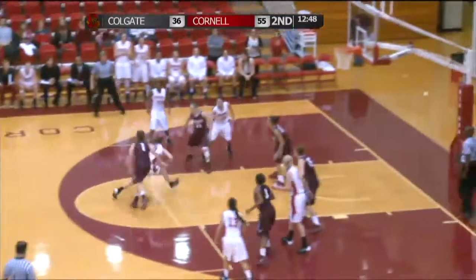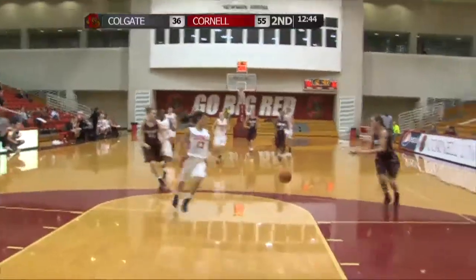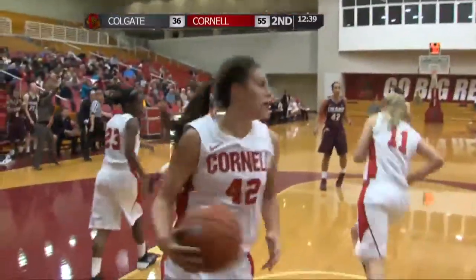Underneath the basket, good defensive play there. Finds Lyman cutting to the basket, but Lyman has it stolen away by Colgate. Colgate driving to the basket — layup is good. That's Missy Rapoli.